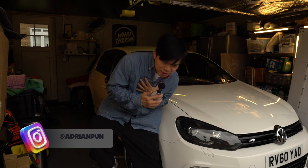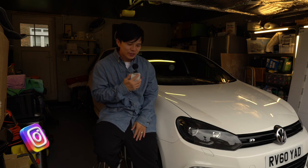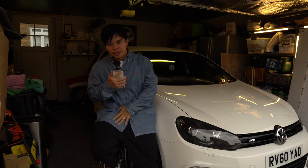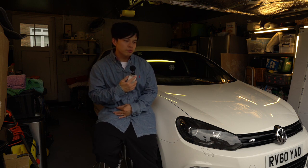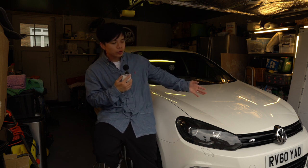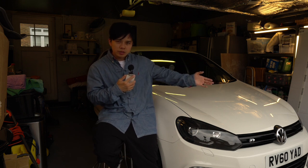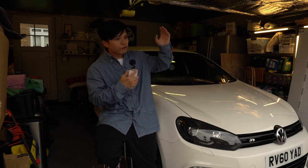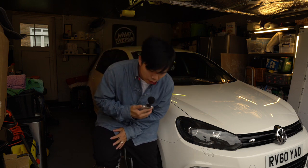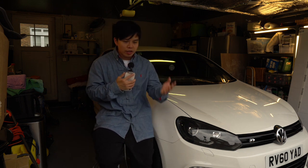What's happening everyone, my name is Adrian and welcome back to What The Pun. Today is just a short video, basically an update on how I'm getting on with the Mark 6 Golf R. I've had it three weeks now since the car was tuned by Arctic Performance, and it's running over 360bhp.